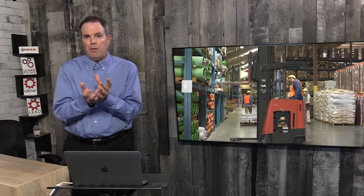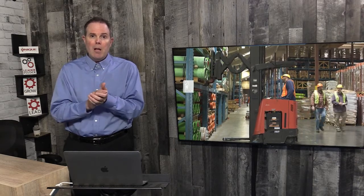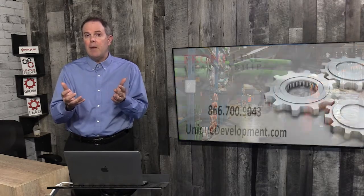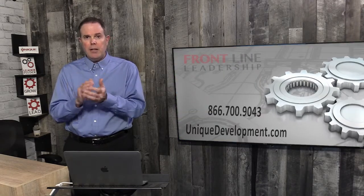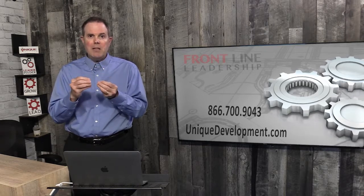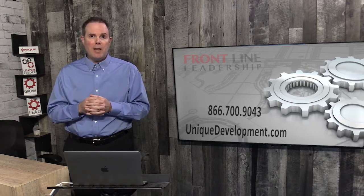All of these things can help improve the morale of your production facility, but all of it relates to the leaders in your organization. That's where we come in at Frontline Leadership and Unique Training and Development. We develop the frontline leadership skills that your team needs to be successful, starting with a conversation on our website at UniqueDevelopment.com. Whether your team just needs a specific skill set improved or a comprehensive solution, we have the resources you need to have leadership success and improve plant morale.